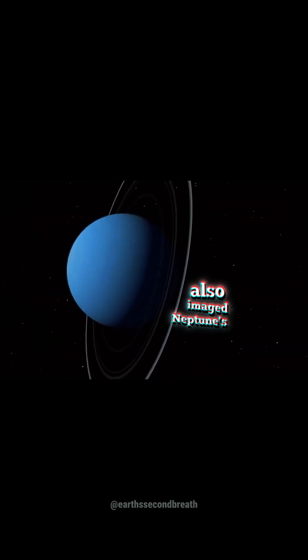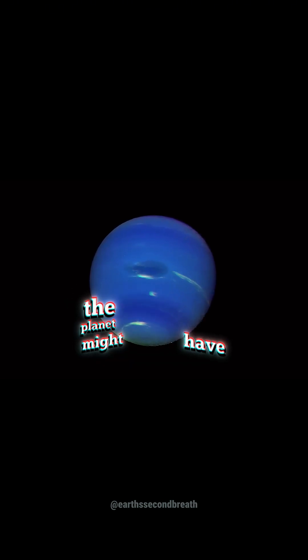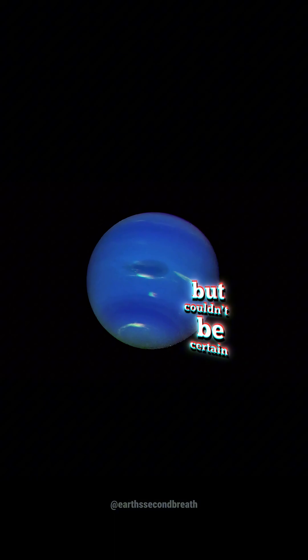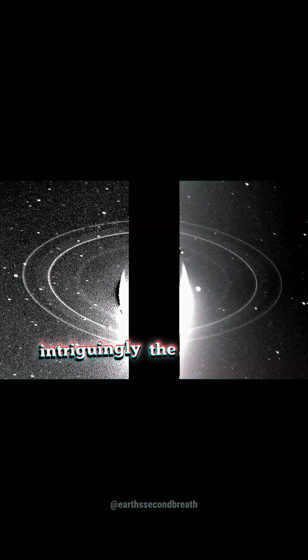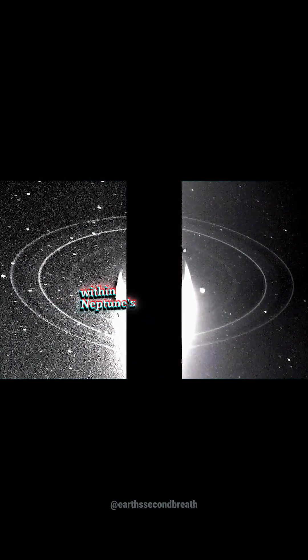Voyager 2 also imaged Neptune's rings for the first time. Up until 1986, scientists suspected the planet might have rings, but couldn't be certain. Intriguingly, the spacecraft identified several partial ring structures, or ring arcs, within Neptune's ring system.